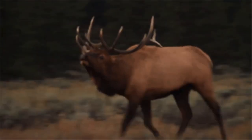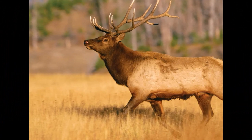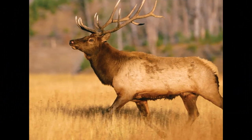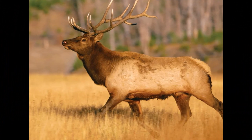The coat of an elk is generally a reddish-brown or tan color, often with a darker mane along the neck. They may have a pale yellowish or cream-colored rump patch, which is a notable feature when observing them.